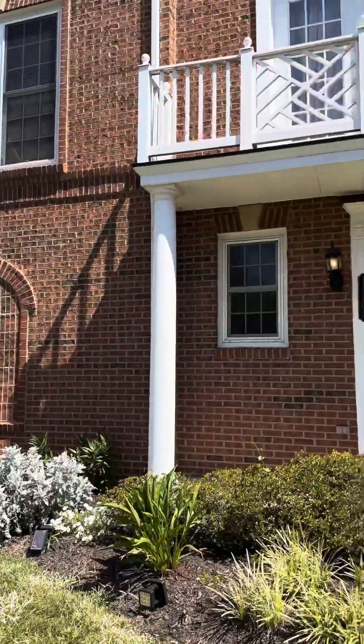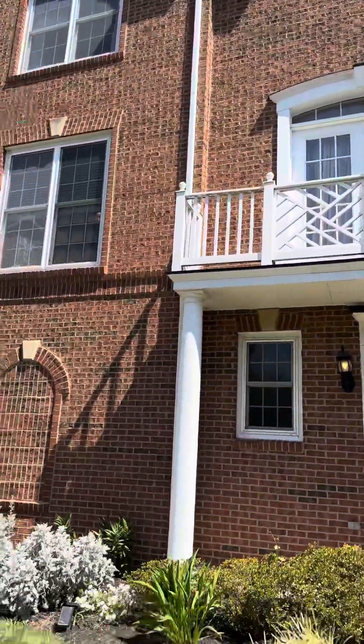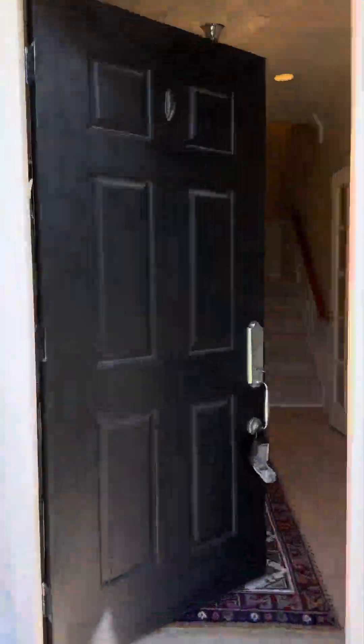So this is for 14606 Cadbury Way. This is a condo and this is the unit right here. We'll go ahead and walk in and take a look.